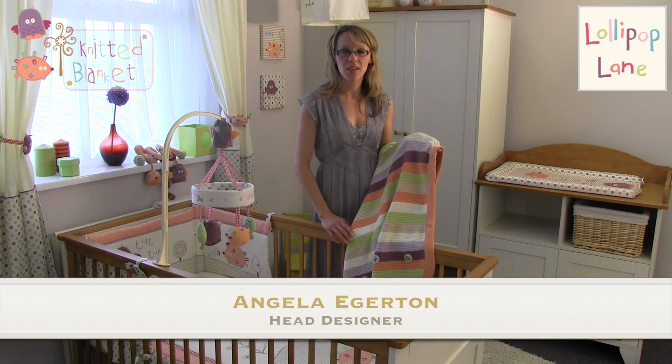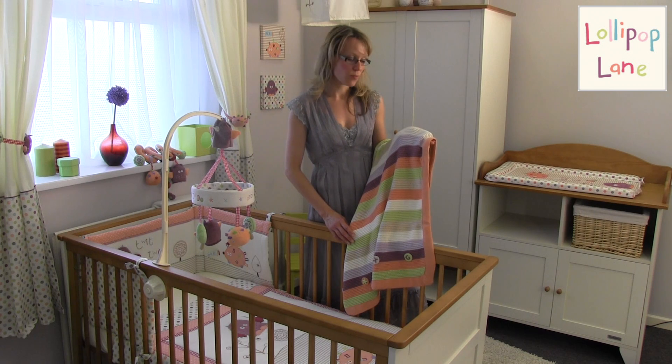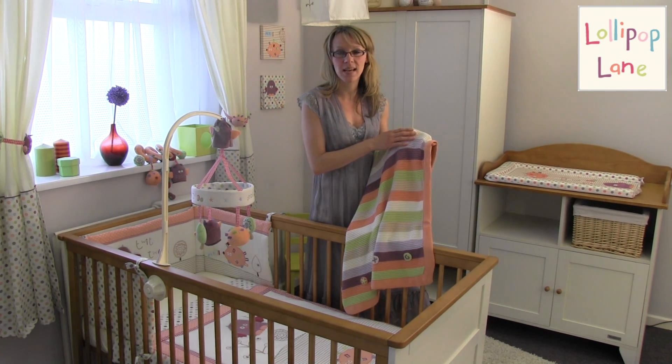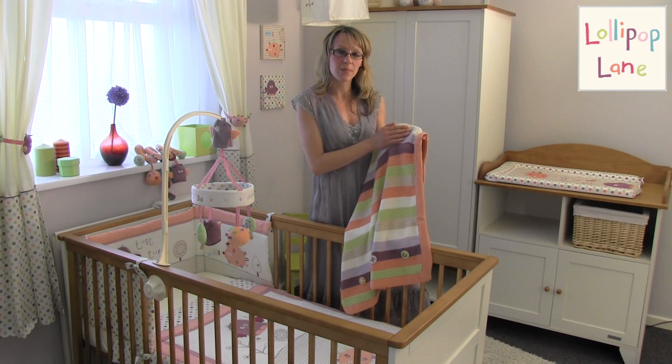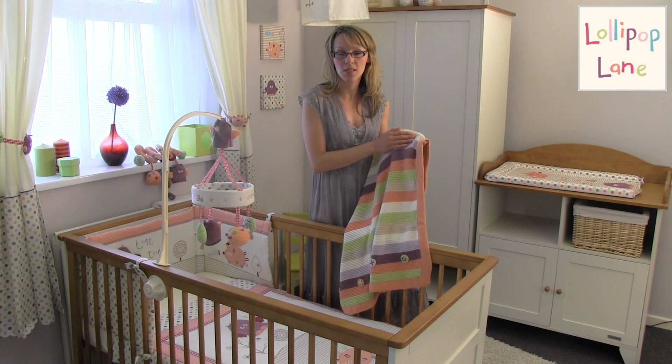When baby comes home from hospital you're going to need a range of blankets to keep your baby warm. We have this really lovely Prickles and Twoo knitted blanket which is 100% cotton, so ideal for baby's first blanket. It measures 70cm by 90cm and it is machine washable at 40 degrees.